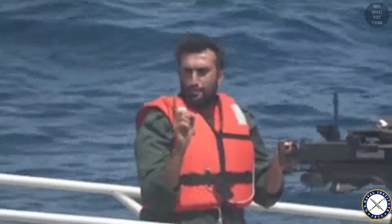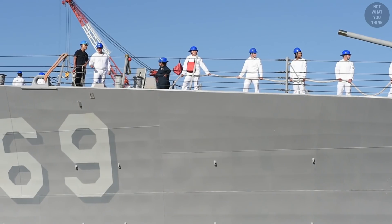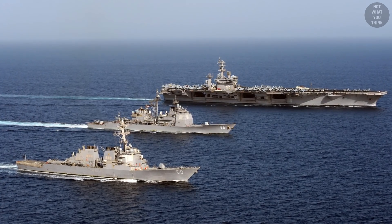It was in fact hilarious and a gesture of love, because all three ships had the same hull number of 69. And nothing says 'I love you' like three massive American 69s in your backyard.